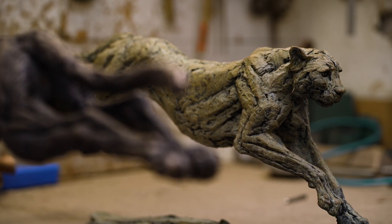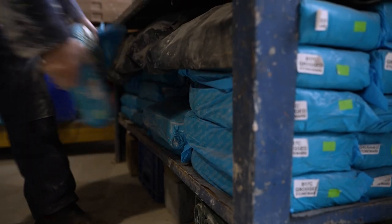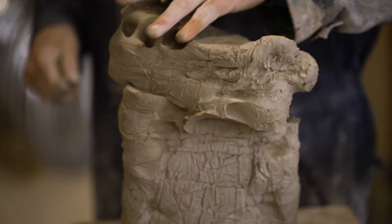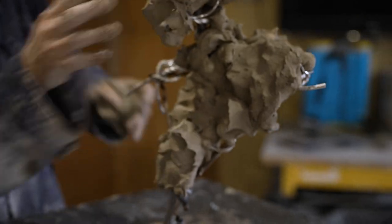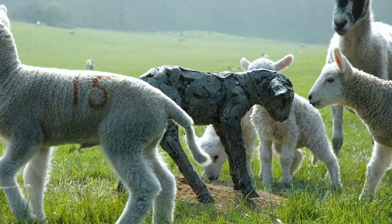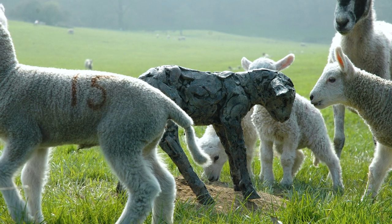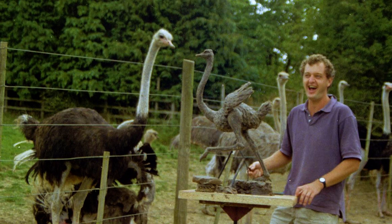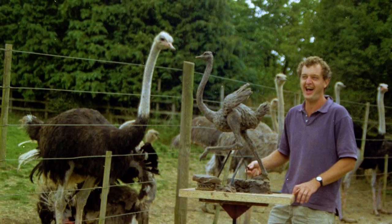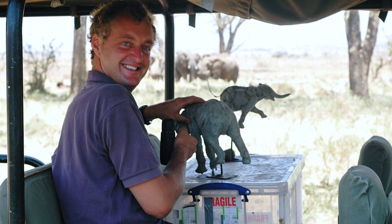I was doing A-level and the question was to make a sculpture entitled The Embrace. Growing up on the farm I'd often seen lambs lying — they like to keep their heads warm and it's sort of like an embrace. I ended up selling it to one of the parents for 50 pounds. It was brilliant — somebody had given me money for something I'd made. I'd never heard of people actually making a living out of art, so I didn't really think of it as a career.